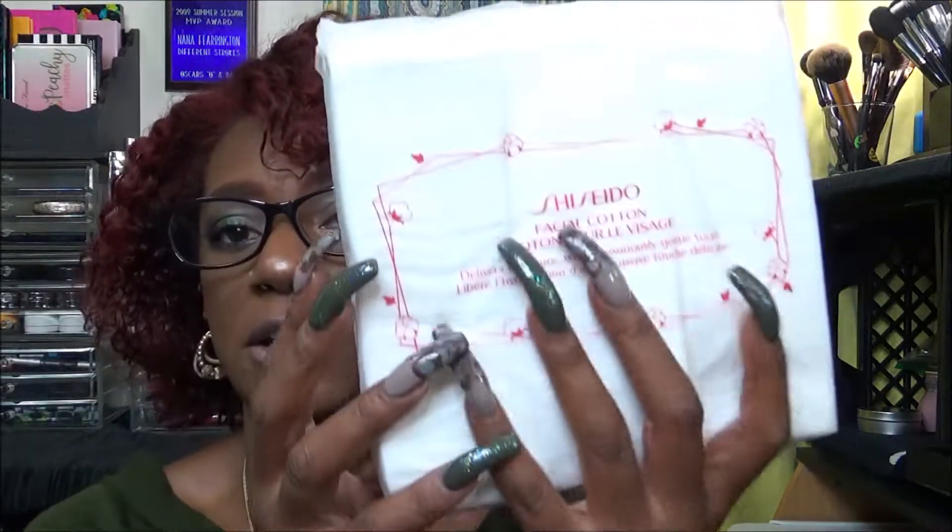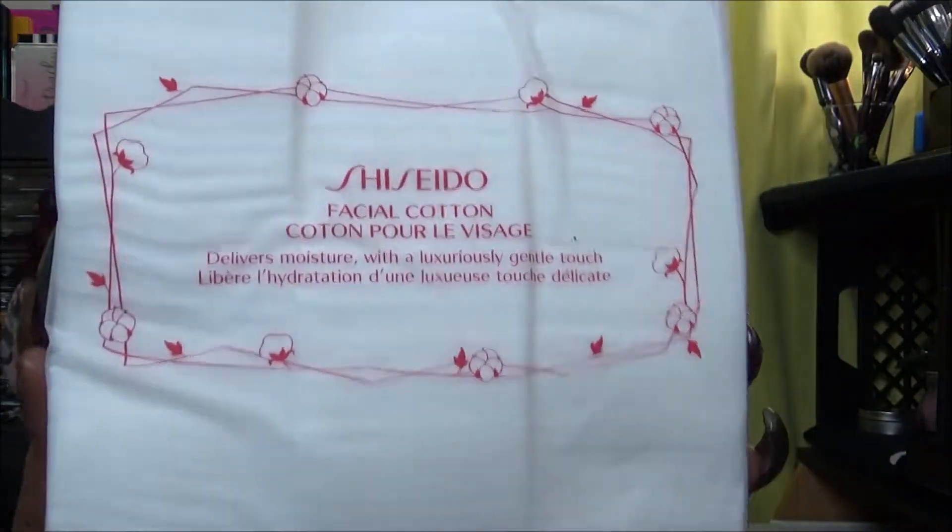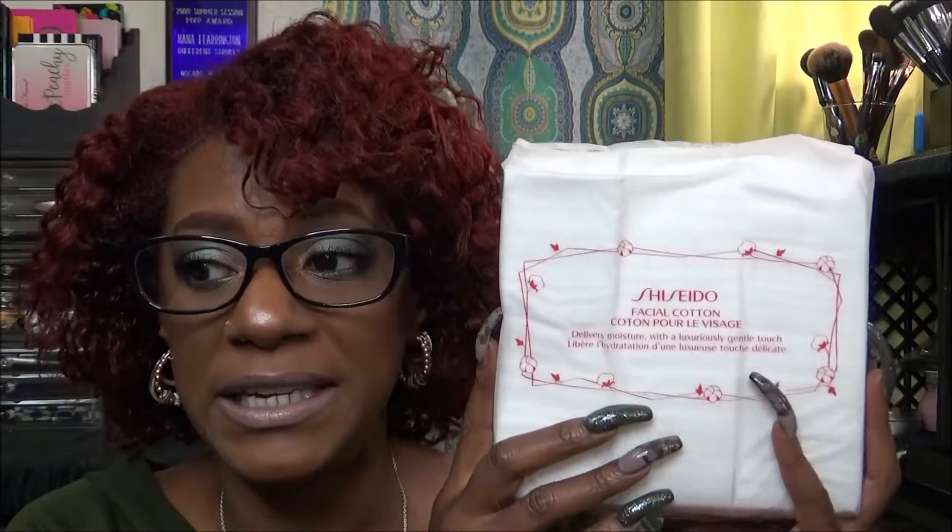I wanted to pick up another pack of the Shiseido cotton pads and I did that. I was able to get 20% off so I was really excited about that — even though they're $10, it's good to get them for $8. These are the best pads that I have ever tried, so glad I got them and at some point I'm going to buy another pack.